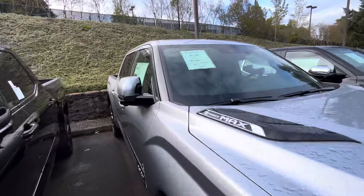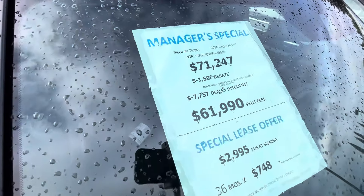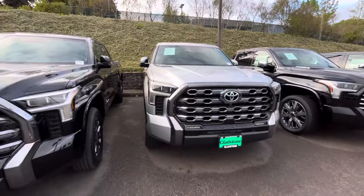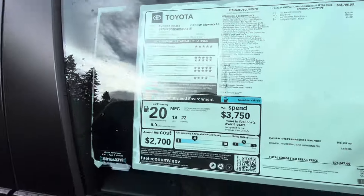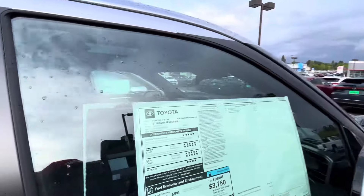Another iForce Max Platinum here. We got basically almost $9,500 off of this one — almost $10,000 off. Let's see what this one retailed for — looks like $71,200. You're going to get 437 horsepower and 583 pound-feet of torque. Good-looking truck — this color is Celestial.